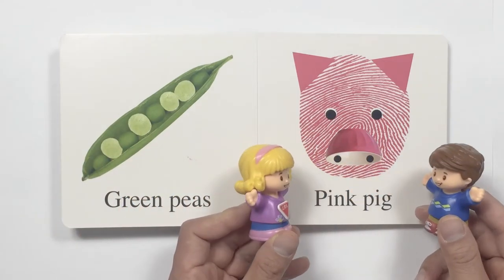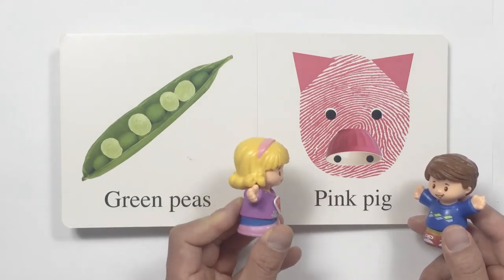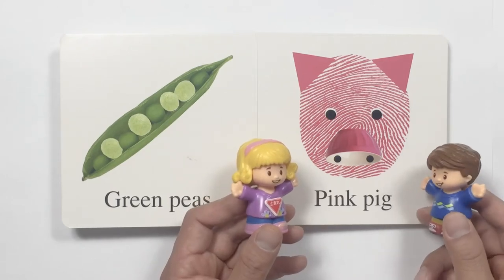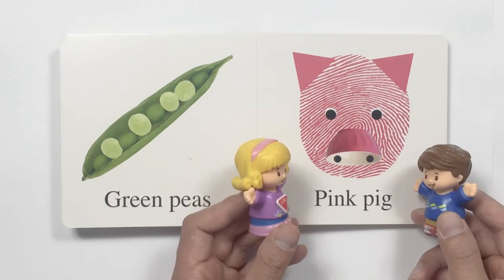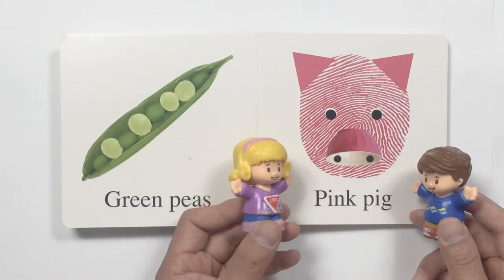Oh, look. What is this? Let me guess. It looks like a pig. Yes, it's a pig. A pink pig. And the pig got a pink cup for the nose.